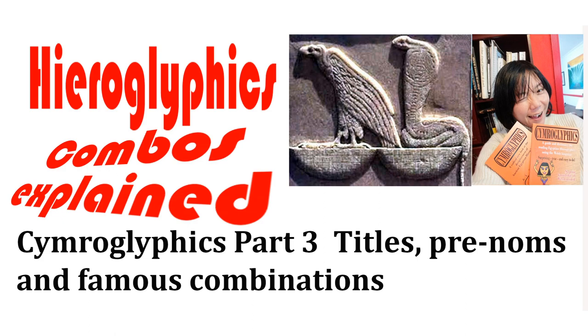Let's go on to what are called titles or pre-noms, which just means it comes before the name, which is where these are observed. It's some of the most famous and iconic hieroglyphs that you see in many, many places, and some of the famous combinations and what they mean.